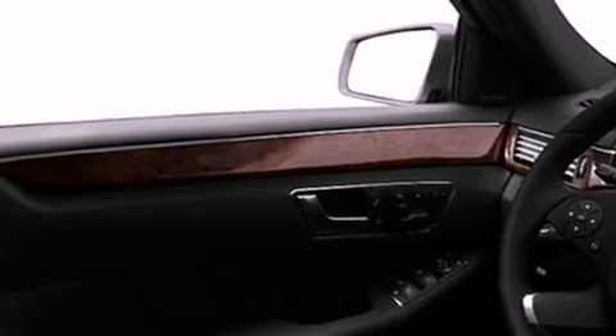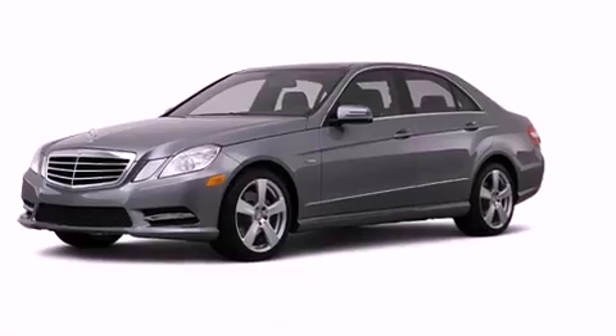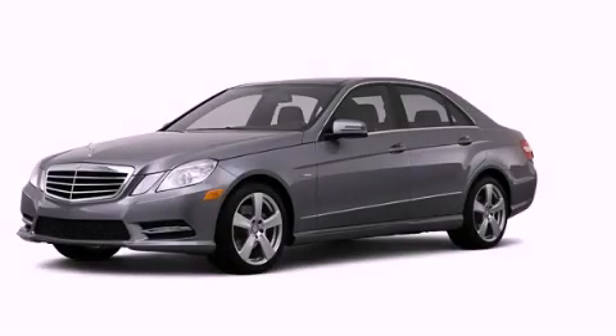With an EPA-estimated rating of 30 miles per gallon on the highway, fuel efficiency does not take a back seat. Call now to find out how you can own this breathtaking vehicle.